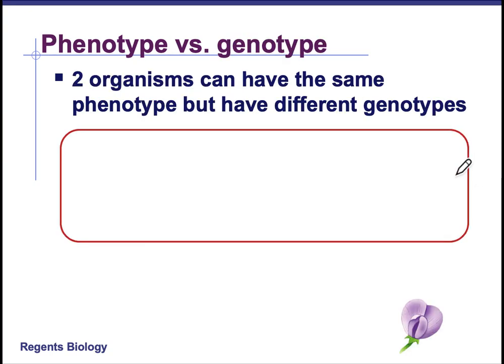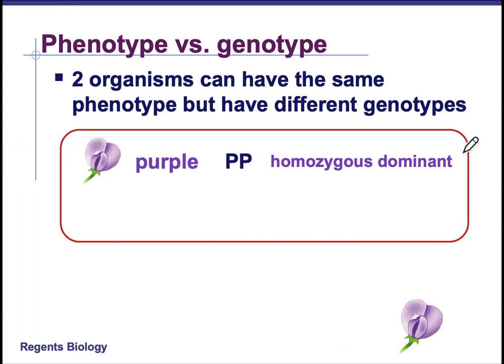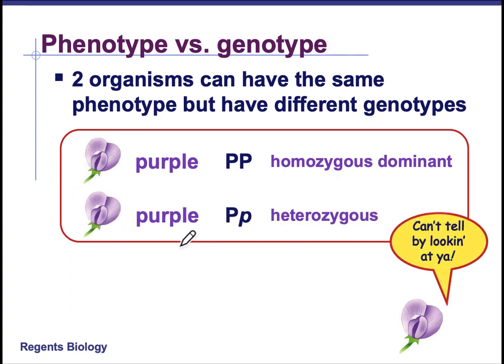Two organisms can have the same phenotype but different genotypes. They're both going to be purple, but one of them is going to be homozygous dominant and the other one is going to be heterozygous. You cannot tell by looking at this flower which one is homozygous and which one is heterozygous. You can sometimes tell after you cross one of these with a white flower, because if white flowers show up in the offspring, then the parent had to be heterozygous. If you don't get white flowers in the offspring, then there is no white allele in the parent.